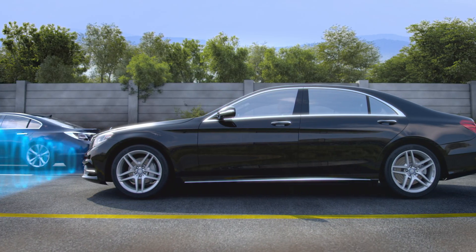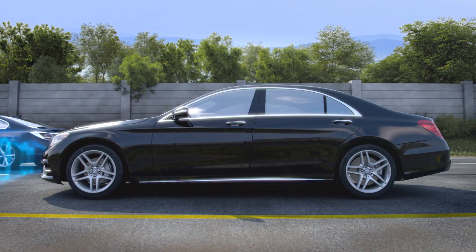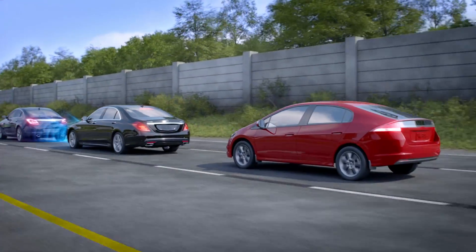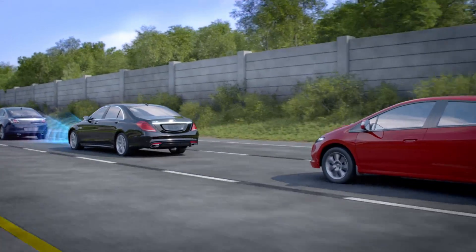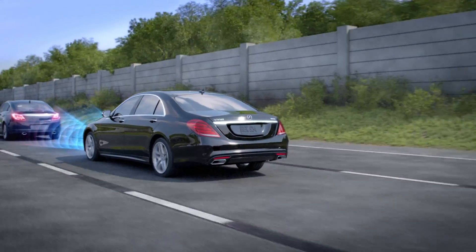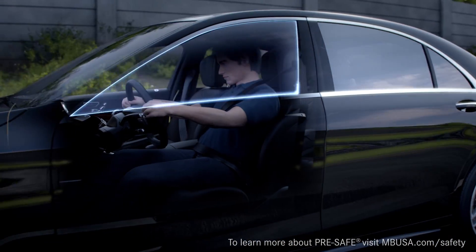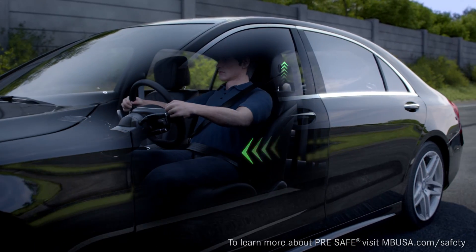The autonomous braking may be able to prevent or at least reduce the severity of a collision. By applying the brakes precisely and activating the brake lamps, drivers behind you also have more time to react. And if braking forces are high enough, it can also activate the features of pre-safe to help prepare the occupants in vehicles so equipped.